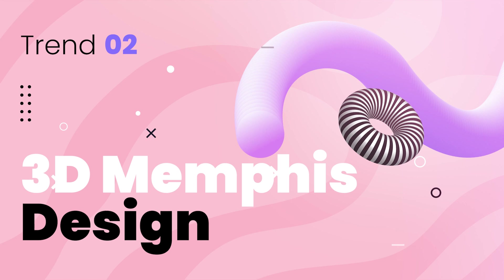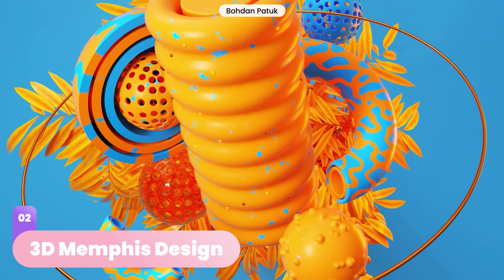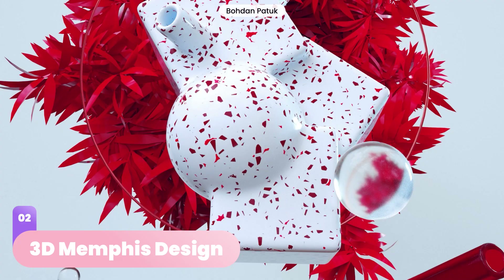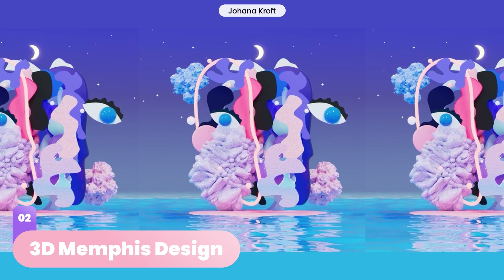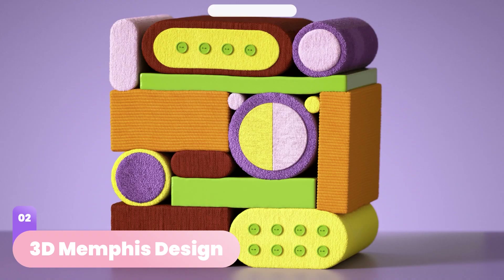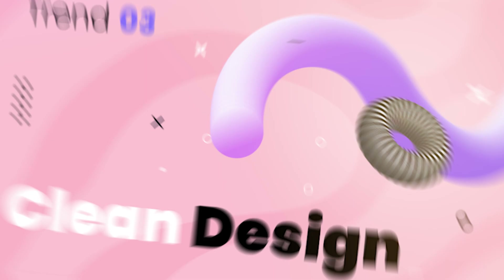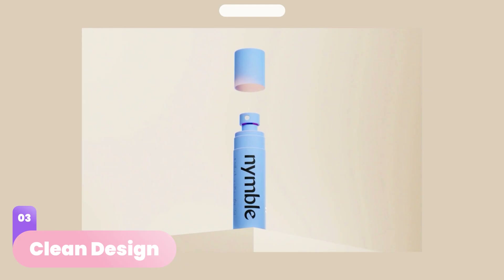Big and voluminous will be quite the norm in 2023, taking the well-known Memphis design from the 80s through the prism of modern 3D reality. The 3D Memphis style in 2023 will present vivid design compositions based on bold combinations of 3D geometry and bright colors — what better way to create the extraordinary out of the ordinary.